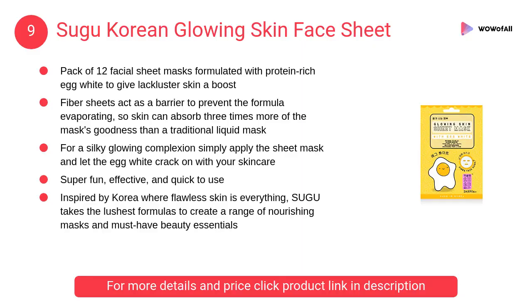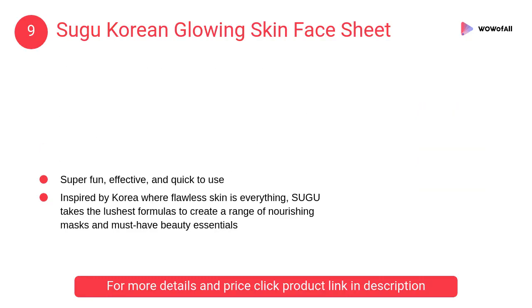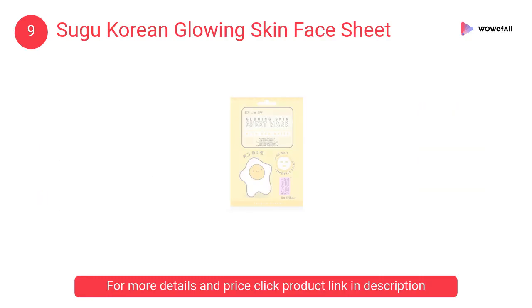At Number 9: Soo Goo Korean Glowing Skin Face Sheet. It acts as a barrier to prevent the formula evaporating, so skin can absorb 3 times more of the mask's goodness than a traditional liquid mask.